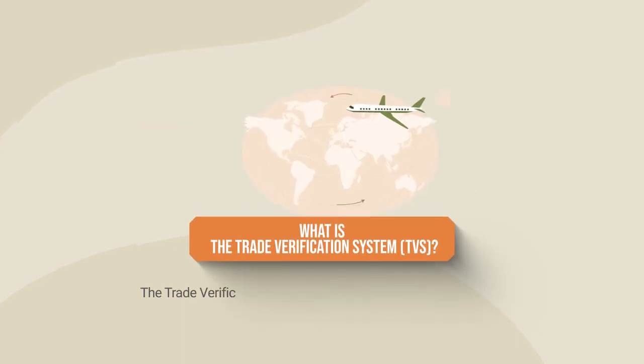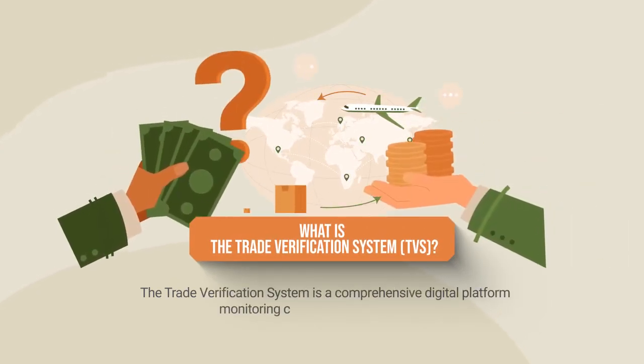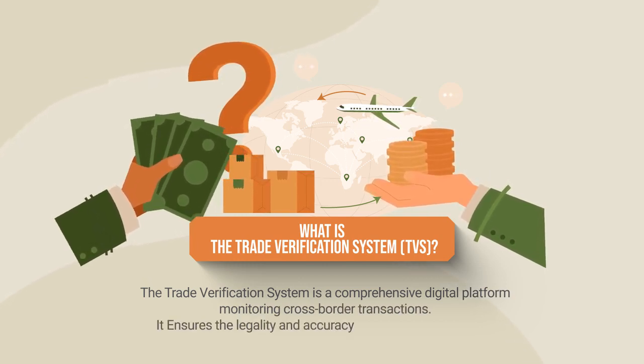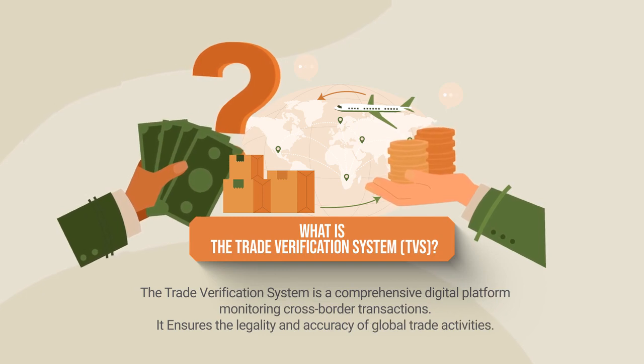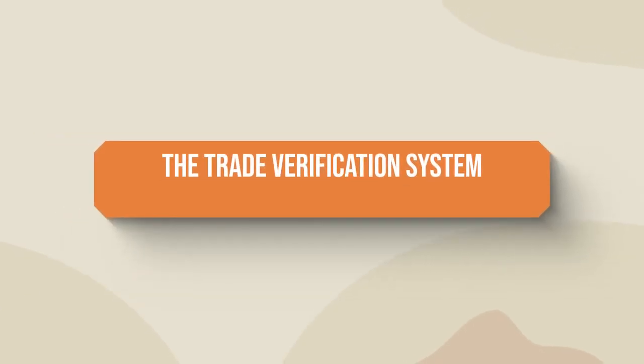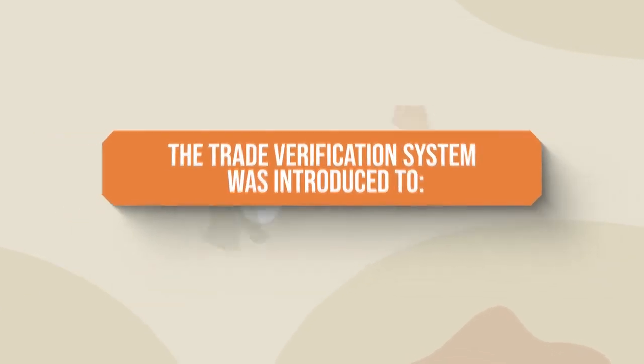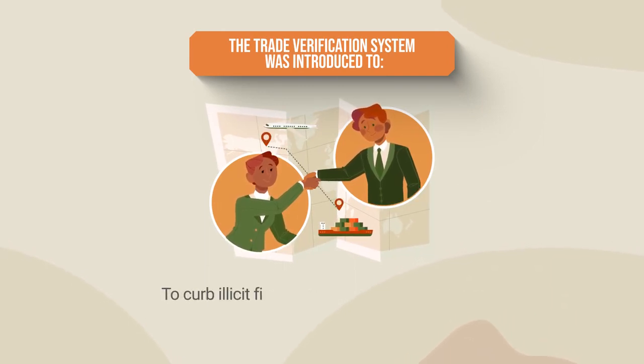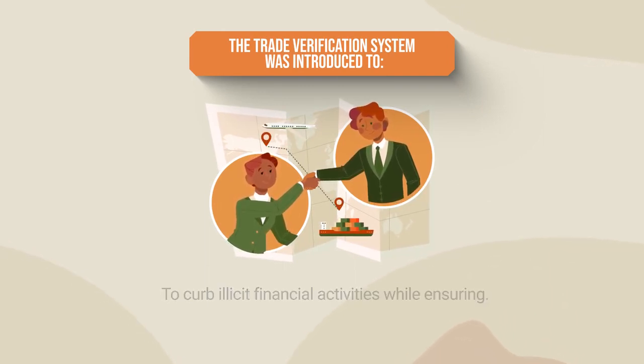The Trade Verification System is a comprehensive digital platform monitoring cross-border trade transactions. It ensures the legality and accuracy of global trade activities. The implementation of the Trade Verification System is meant to oversee and control cross-border transactions, aiming to curb illicit financial activities while ensuring adherence to trade regulations.